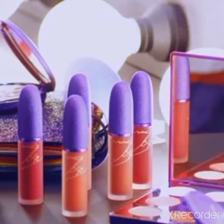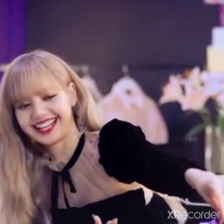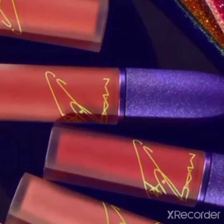It's so hard to choose my favorite product, but if I have to choose one, it will be this. The 'How to Kiss' lip product, because I change my lip color depending on the look of the day.